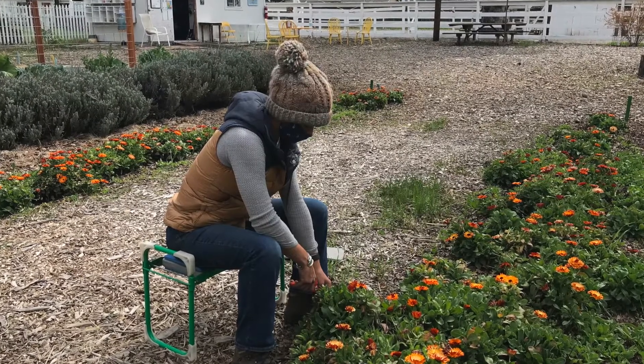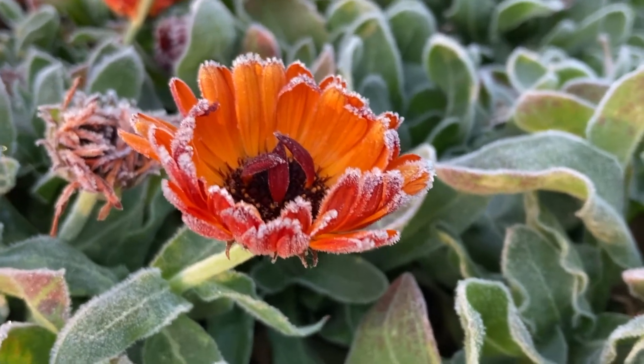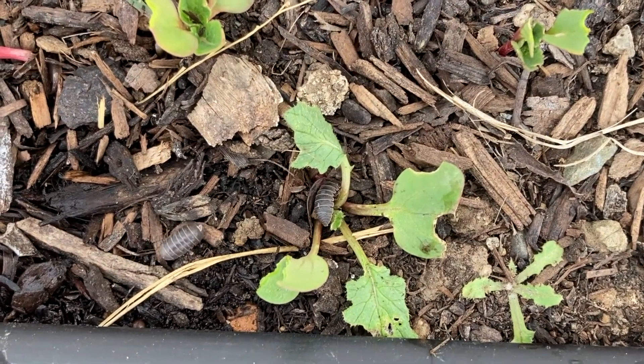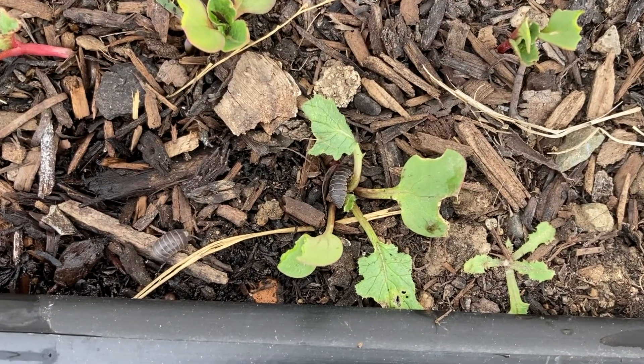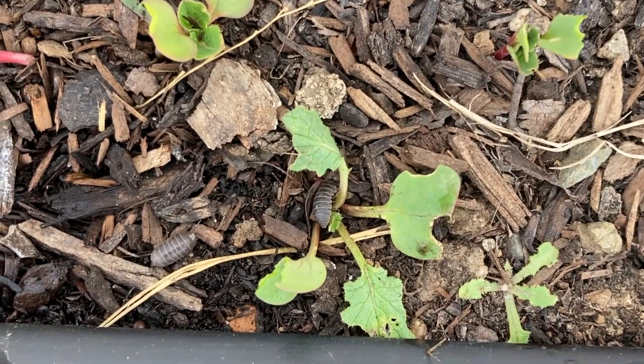Oh, and did I mention we had a frost? These are pill bugs, and they can do a lot of damage. They're eating a radish here, but I want to show you something else.